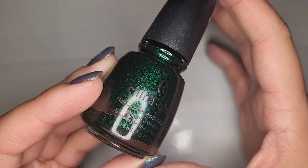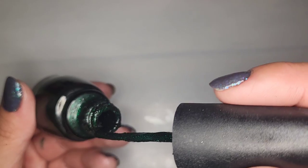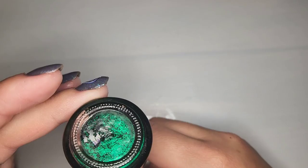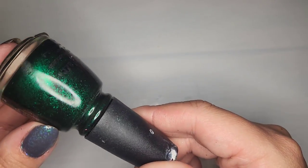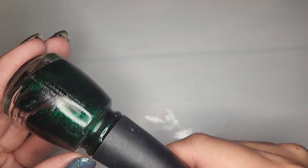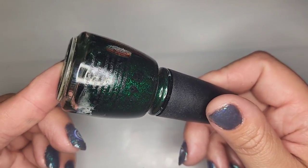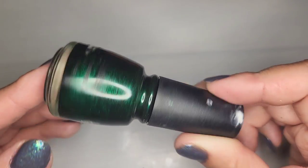We got a China Glaze but unfortunately this one is completely dried out and empty so it goes in the trash — really upsetting since it was a China Glaze. I actually don't own any China Glaze so hopefully we'll have a few more in this box.